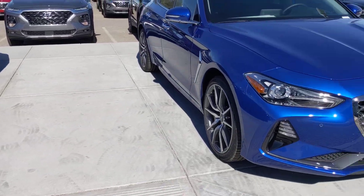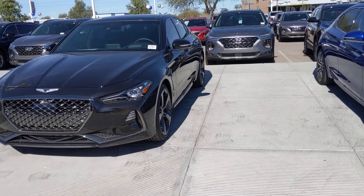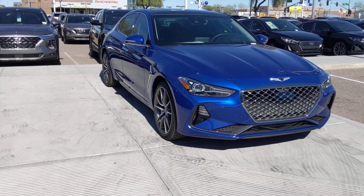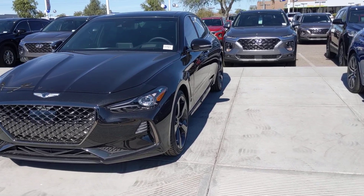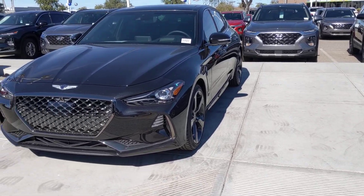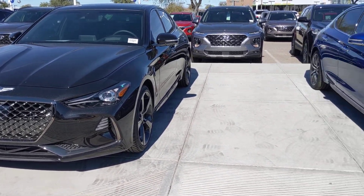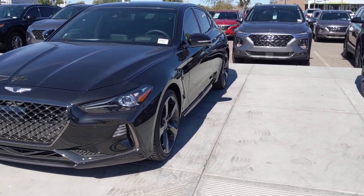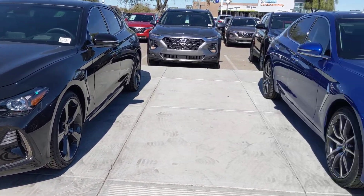Either way, no matter which one you go with, the Prestige or the Sport, I can't wait to have you down here to take a look at them both in person. Give me a call at 480-696-7385. Again, that's Dakota at 480-696-7385. Hope to see you soon here at the happiest place on earth, Larry Miller Genesis.